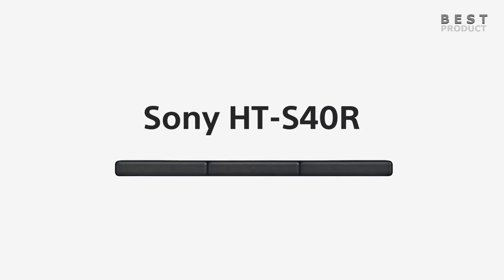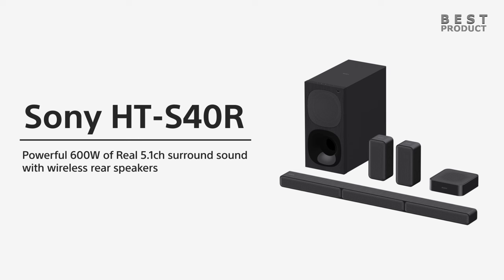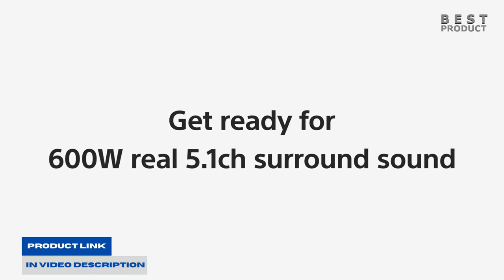Hey guys, in today's video let's take a look at this 5.1 channel home theater soundbar system, the Sony HTS40R. The Sony HTS40R home theater soundbar system is an excellent choice for anyone looking to enhance their audio experience at home without spending too much money.